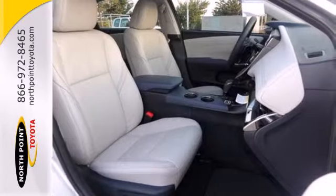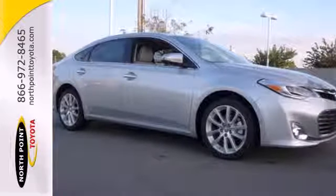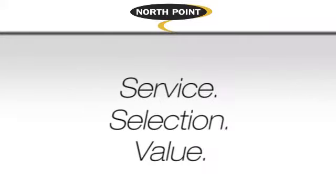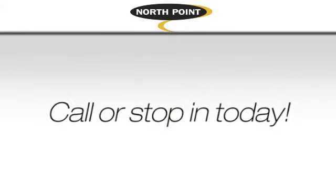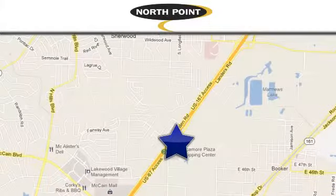Check out this charming, luxurious, full-size sedan today. Service, selection, value — only at North Point Toyota. Call or stop in today. We're conveniently located at 4336 Landers Road in North Little Rock, Arkansas.